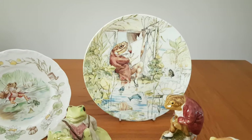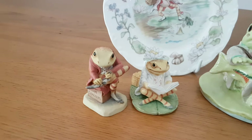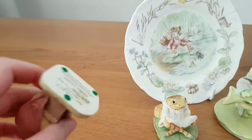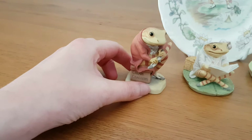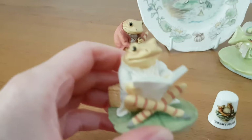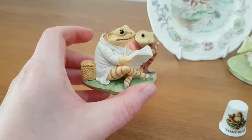Now down to some of the figurines. These two miniature figurines here are part of the Border Fine Arts collection. This one is depicting Jeremy Fisher sitting on a cream cracker box. This adorable one next to it shows Jeremy Fisher reading the paper with his fishing box beside him.